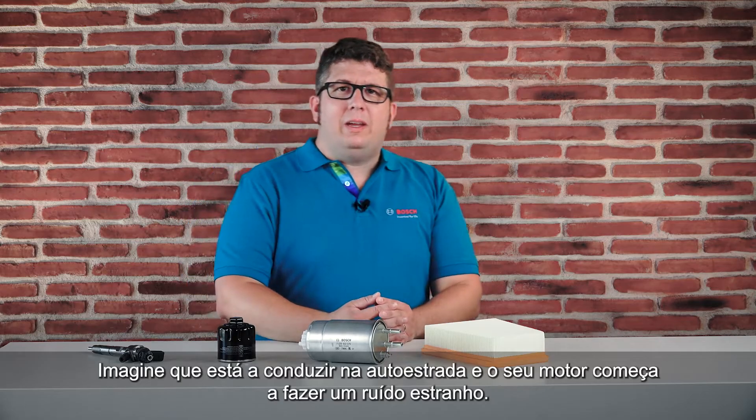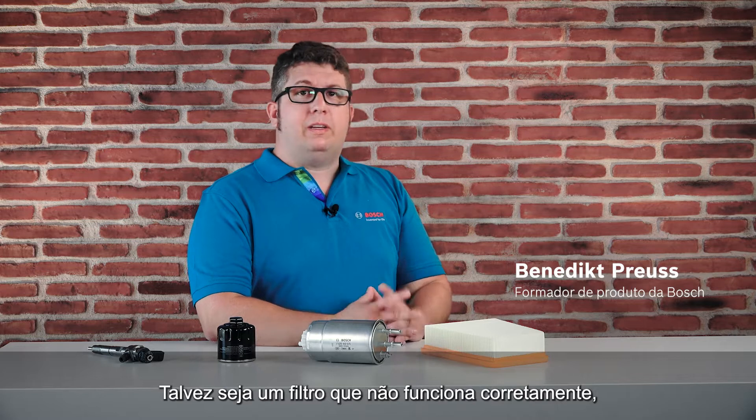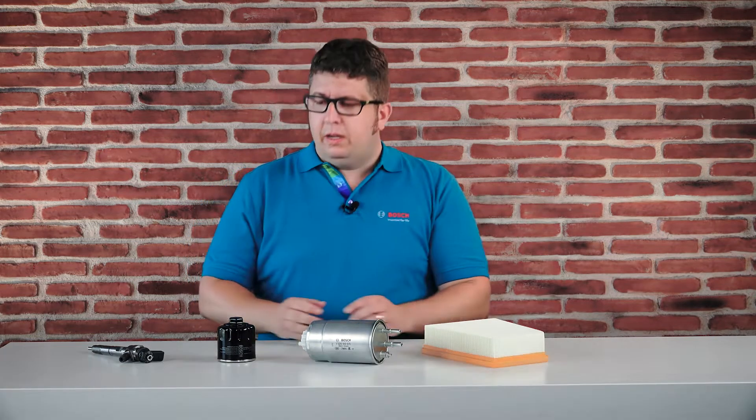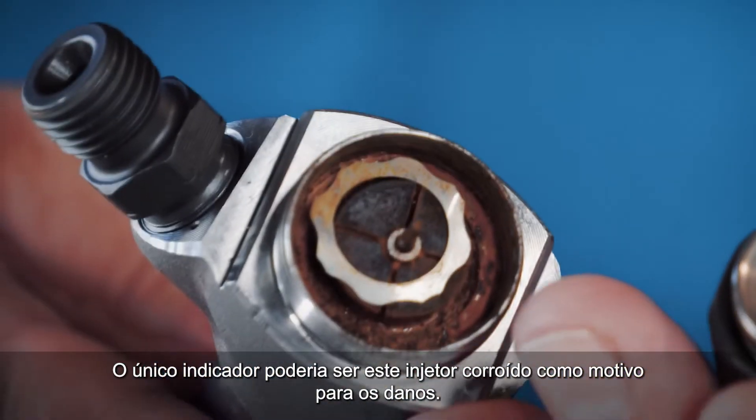Imagine you're driving on the highway and your engine starts rattling. Maybe a filter does not work properly, but you cannot see anything from outside. The only indicator could be this corroded injector as the cause of the damage.